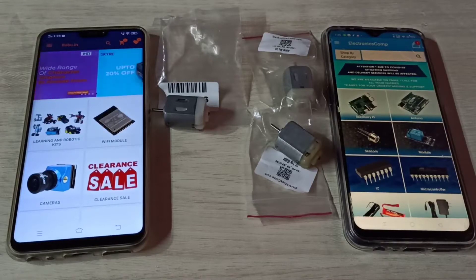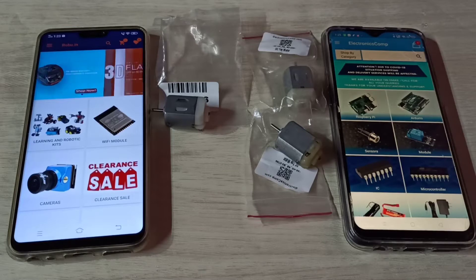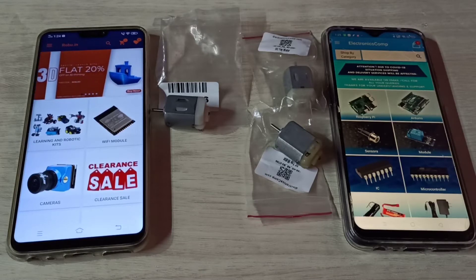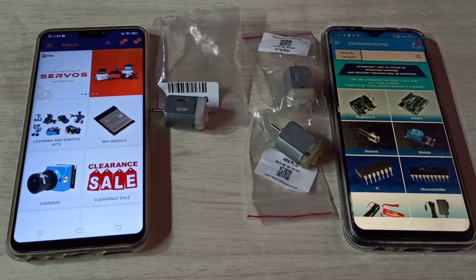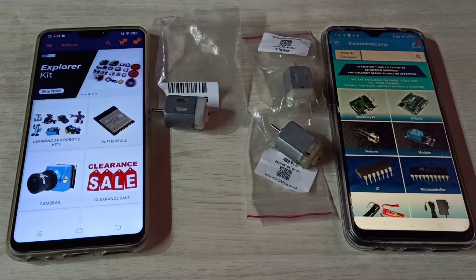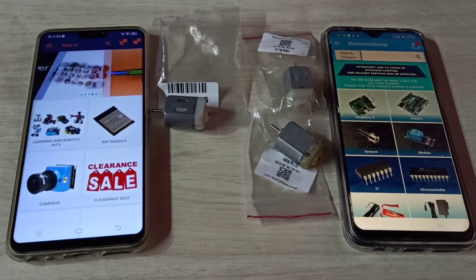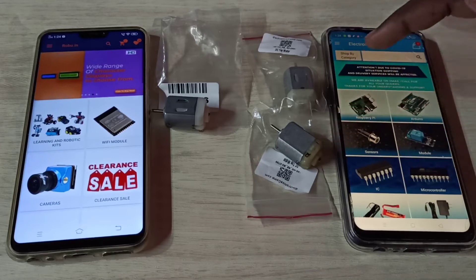Hi friends, today I am going to compare robot.in and electronicscom.com. I have purchased DC motors from both robot.in and electronicscom.com, so let me compare them.